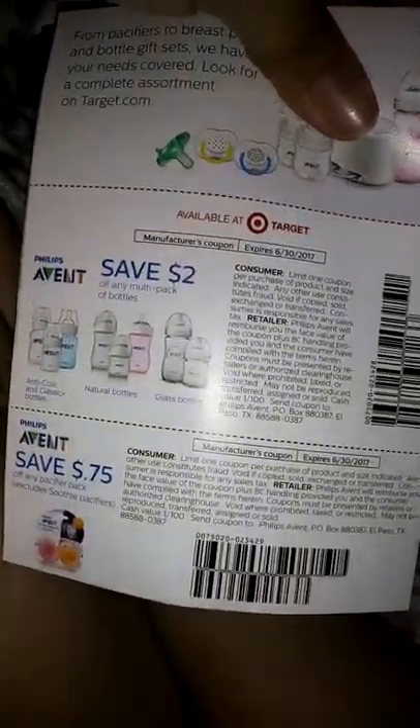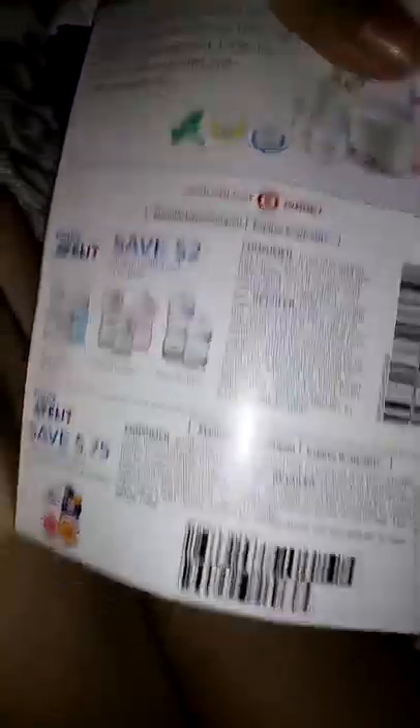And then the back — they actually have coupons and pacifier coupons. That's cool.